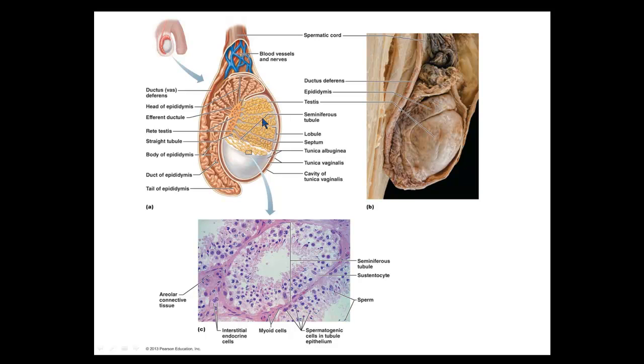Sperm are produced in the seminiferous tubules of the testes, then they travel through this network into the rete testes — a kind of bridge between the testes and the next structure. From the testes, sperm travel to the comma-shaped epididymis on the surface of the testes. The epididymis is also a network of tubules where sperm mature over about 20 days. Then sperm travel up into the pelvic cavity through the vas deferens, or ductus deferens.